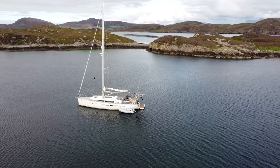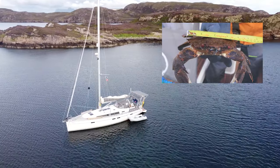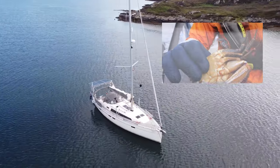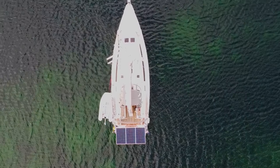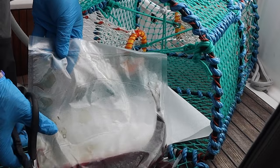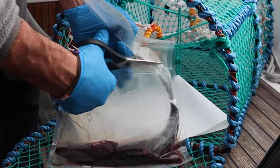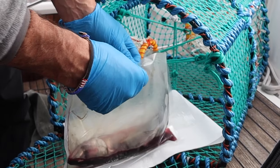This time it's for real. After our huge success off Handa Island, where we caught a lobster and about 15 velvet swimming crabs, we thought we'd give it a try here. The first thing we do is drop our lobster pots. Everything's prepared. We have a stinky mackerel — about a week old, caught in Kinlochbervie. We'll take that one out.